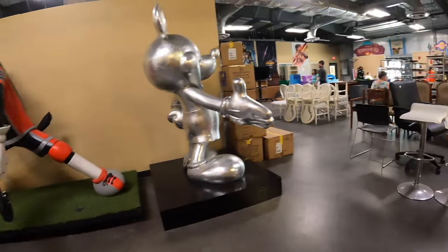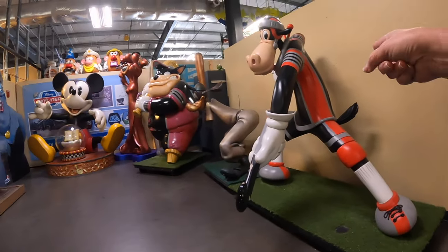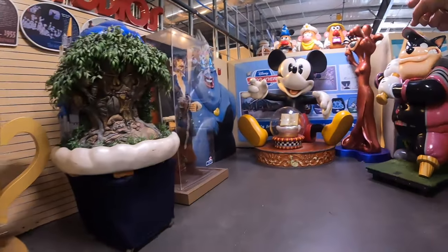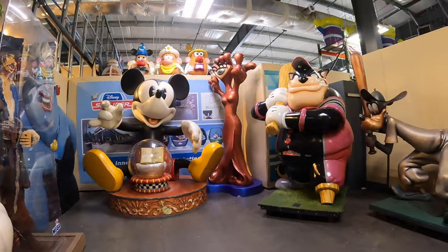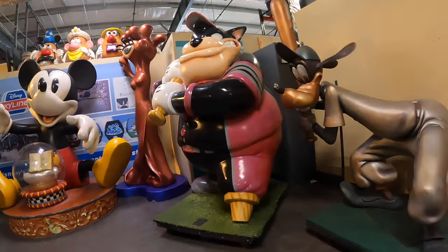Of course, all the props that we looked at last time - this is a place where all the props kind of go for retirement. Oh, that one's new - I haven't seen that one! The Monsters Inc one - look at that one, that's new! They're really adding a bunch of new props.